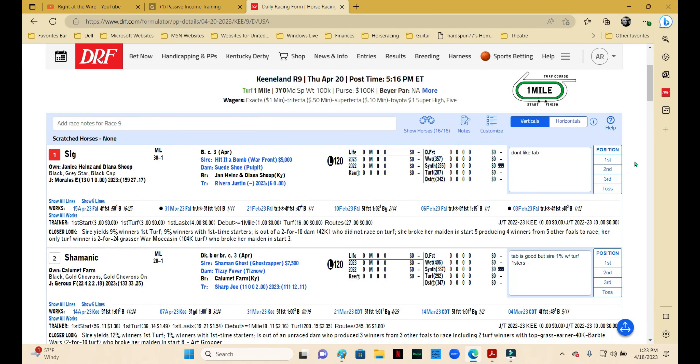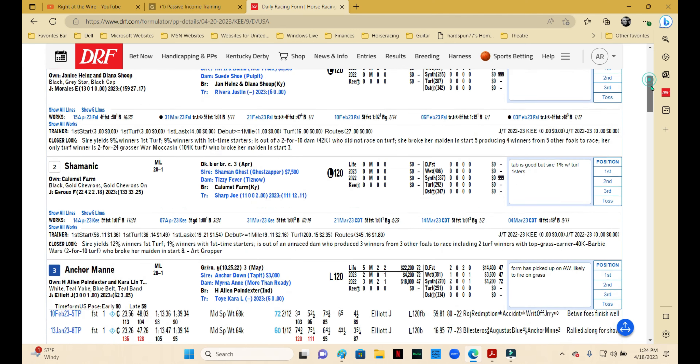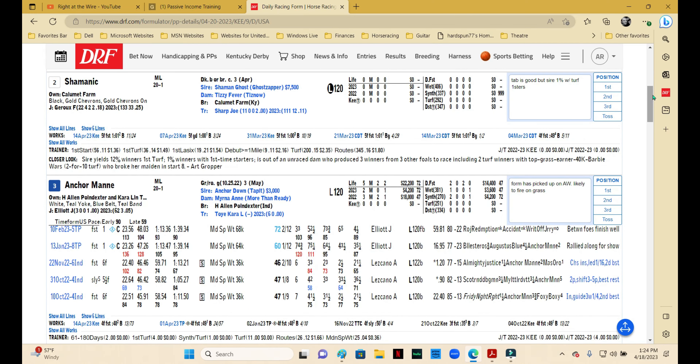The final leg of the late pick four is the ninth race at Keeneland — one of their infamous maiden special weights for three-year-olds on the turf at a mile. This is a tough field with a lot of different ways to go. Number one, Sig — a first-time starter in this field is really a tall order. Hit It a Bomb is an okay turf sire but not great with first-timers and much better on synthetic. The work tab has a big gap between his last work and the one prior, with another gap before that — this one definitely is going to need one, so I'm not going to use him.